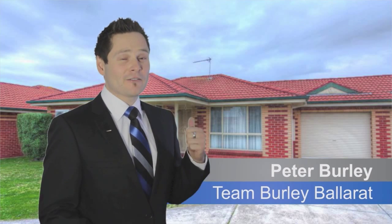Hi, I'm Pete Burley from Team Burley, Harcourts Ballarat. This is a great investment or first home opportunity, come and have a look.